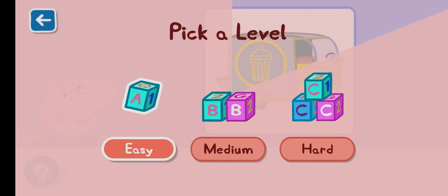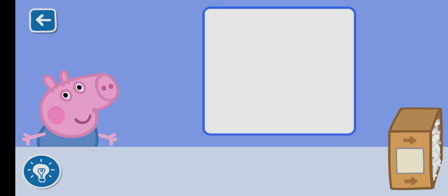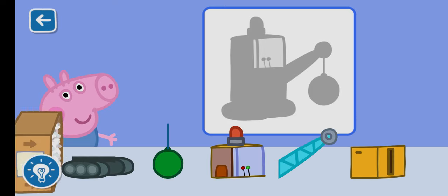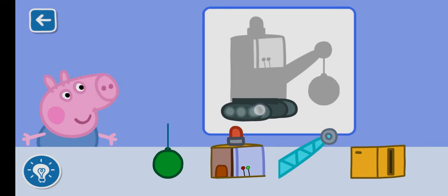Pick a level for this activity. Hard. Let's place the first piece together. That is a great start. Let's keep going.